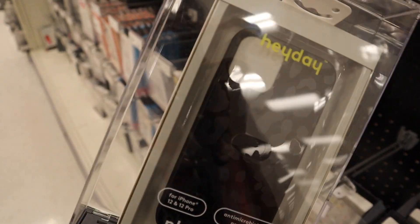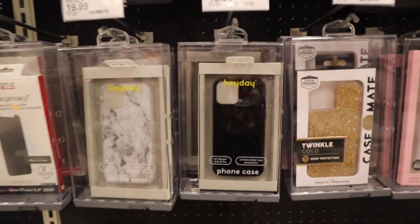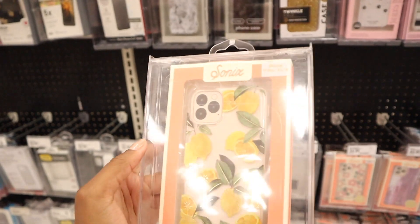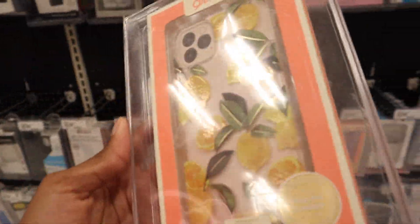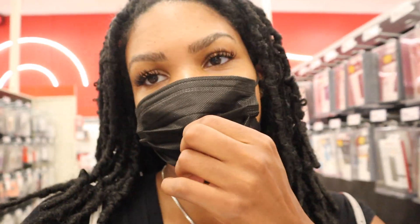I was gonna get this black one with the matte sheeted print on it because it's super cute, but I was really only gonna get it because it's the best of my options. I really like this lemon one the most, so I think I'm just gonna see if they have it at another Target. Probably not gonna go to another Target today, but I'm still gonna go to Walmart.